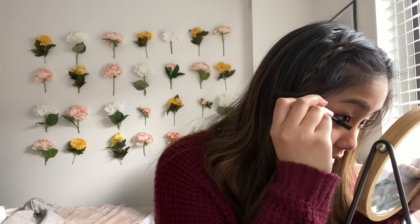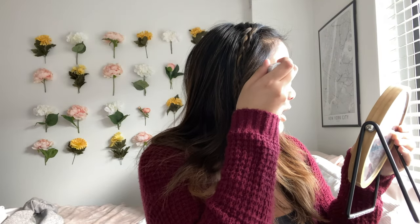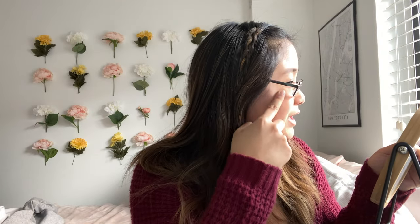And now we just do the bottom lashes. Now my eyes are done. I can put on my glasses so I can actually see. Now I'm gonna go back in with my highlighter stick and highlight all the basic areas — along the sides here, on my nose, my cupid's bow, and my chin. I personally really love this highlighter stick instead of the powder because the powder has a lot of fallout, and this one gives off the same effect and is just so much easier to control, especially for me who's not the best at makeup.